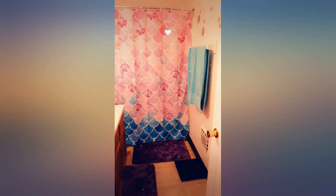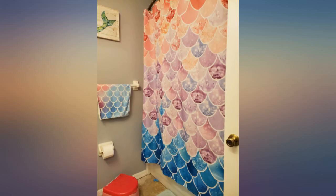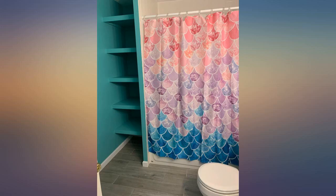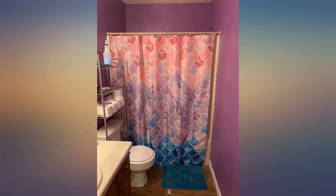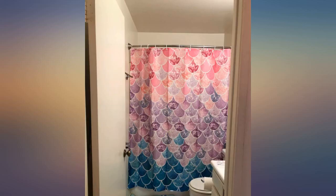Not exactly as pictured but very beautiful and lights up the bathroom. The shower curtain is nice and bright — it's perfect for my daughter's mermaid theme bathroom. We absolutely love this shower curtain; it's bright, it's fun and just all around pretty. The picture doesn't do it justice. It's perfect for my little girl's bathroom. Definitely recommend this curtain.